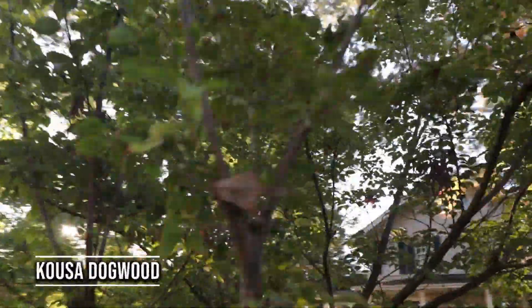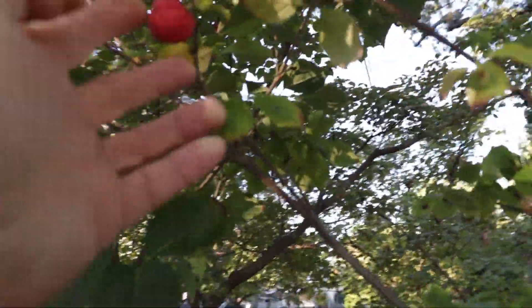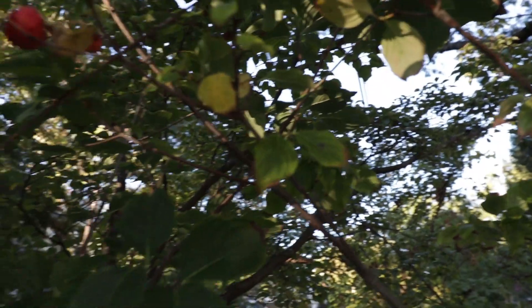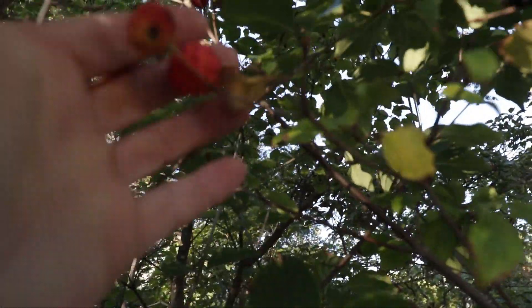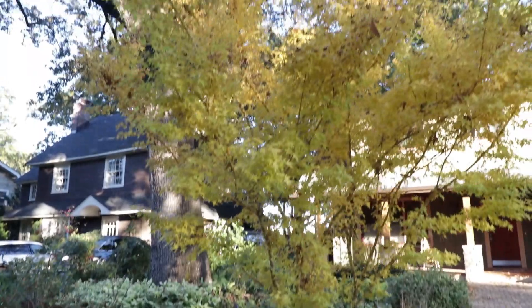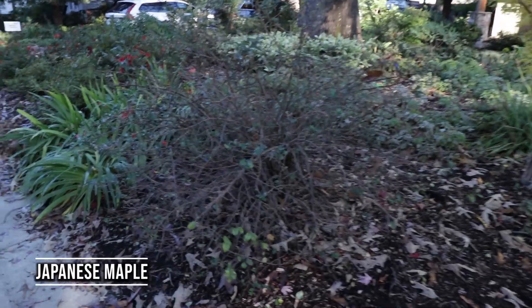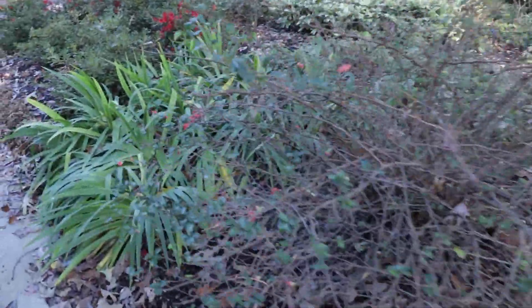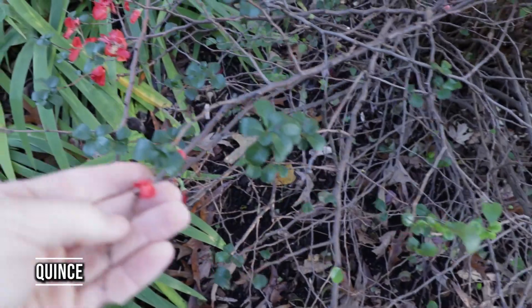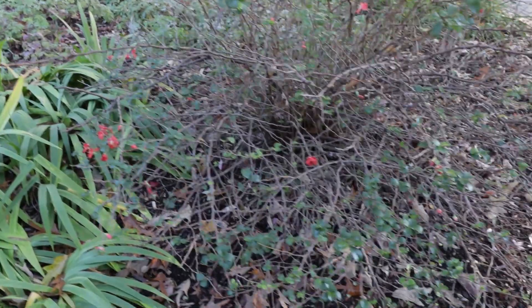This tree up here is a kusa dogwood. Let me show you the fruit — there's a strawberry-like fruit right there, really attractive on these. Got to get a shot of the Japanese maple with the yellow foliage. This quince has decided to do a little blooming around November. These typically bloom in spring — I don't know what variety this is, maybe cameo, that pinkish-red one.